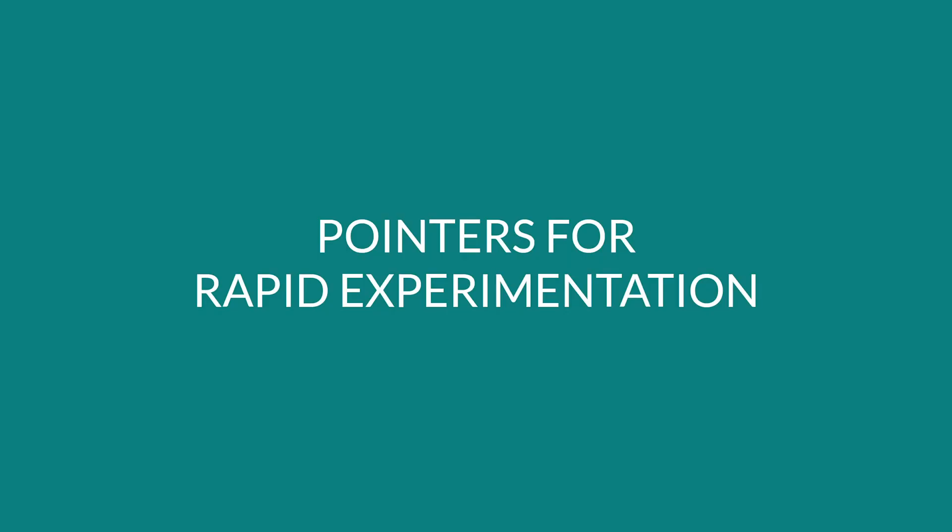We posted some content about how we do experimentation and how it's critical to design experiments the right way. Given that we're working on a project currently where we're actually using those skills, we thought we might share some of our learnings with you. Kavi, since you're leading the project where we're doing this experimentation and trying to figure out whether the hypotheses we have can actually be validated, do you want to walk us through some of your learnings?